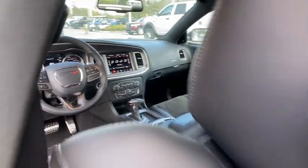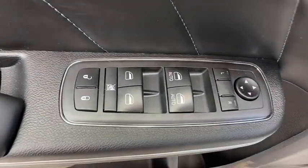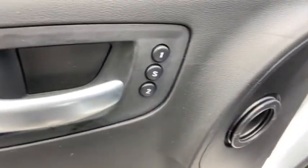Adjustable steering wheel, aluminum wheels, keyless start, auto-dimming rear view mirror, floor mats, cruise control, four-wheel disc brakes, premium sound system.